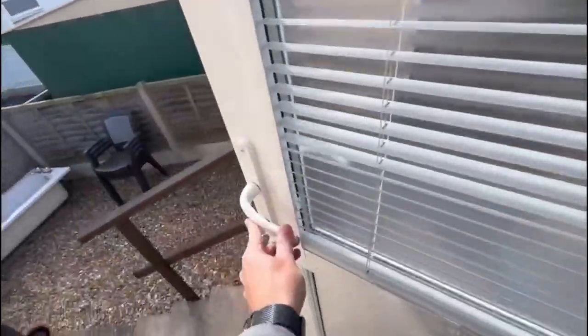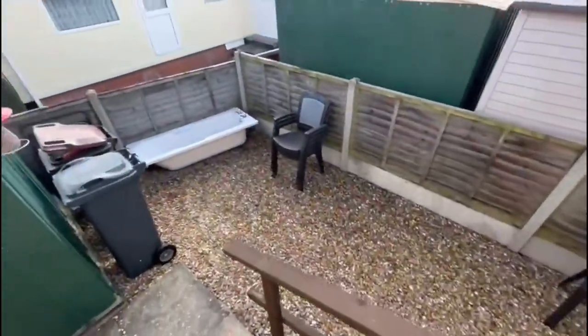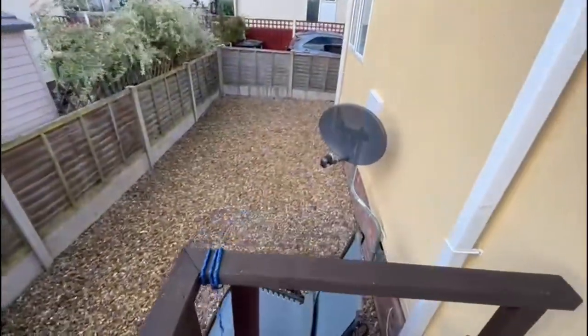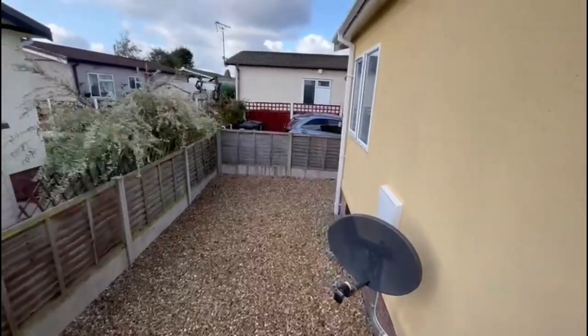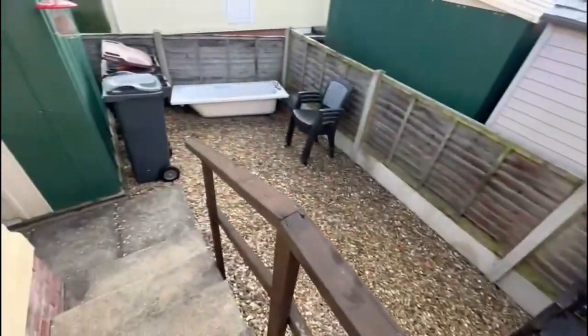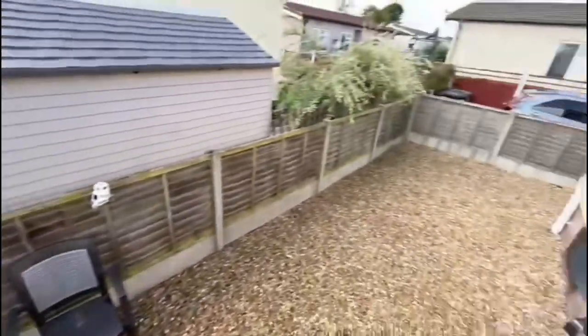Out the back you've got a little bit of a shed there as well. You can put some nice lawn down there if you want, and it goes all the way around there as well — so a little bit of privacy out the back.